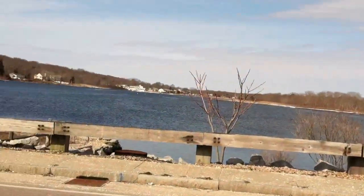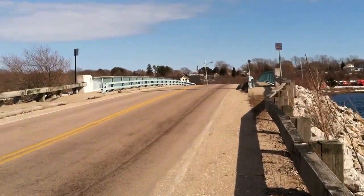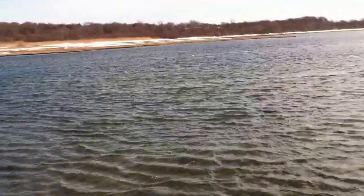Hi guys, this is Middle Bridge, Narrow River. It's a relatively new span, a rebuild of an old bridge. This is obviously the middle of the three bridges on Narrow River.